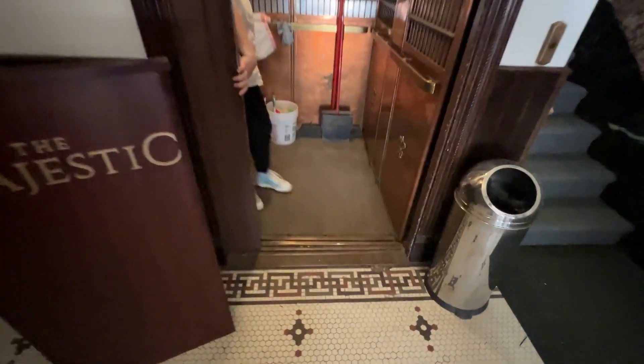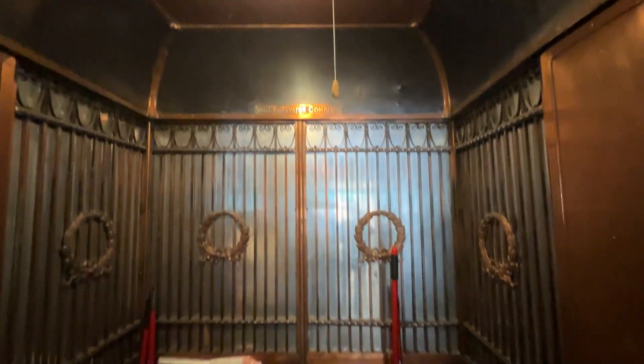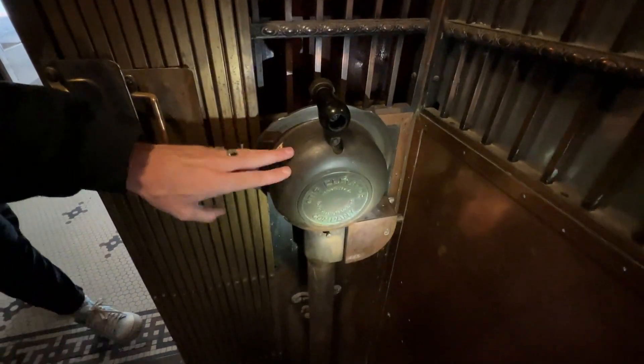It's a 1904 Otis Elevator. I believe this could be an Otis — yep, Otis Elevator Company. Still manually controlled. I have one of these down in the Elevator Museum.